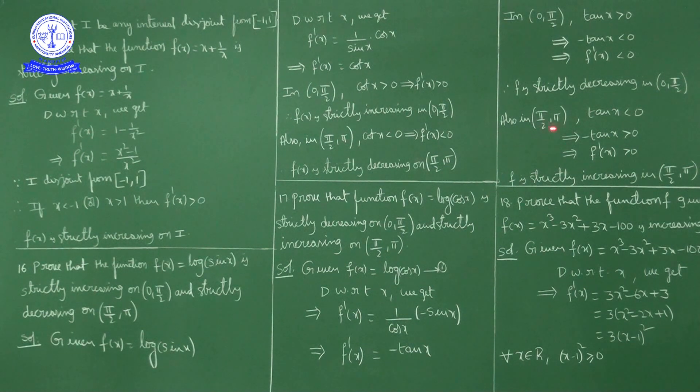In the second quadrant, tan x is negative; multiplying by −1, −tan x is positive, so f'(x) > 0. As f'(x) > 0, f is strictly increasing in (π/2, π).